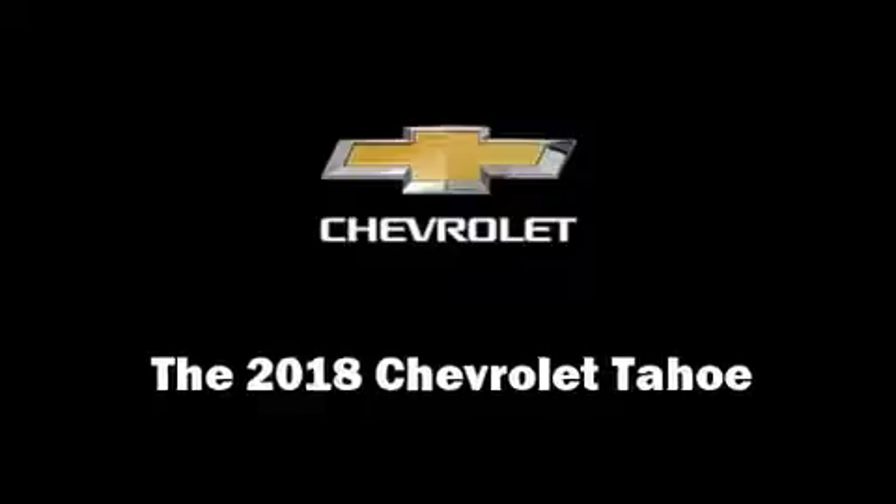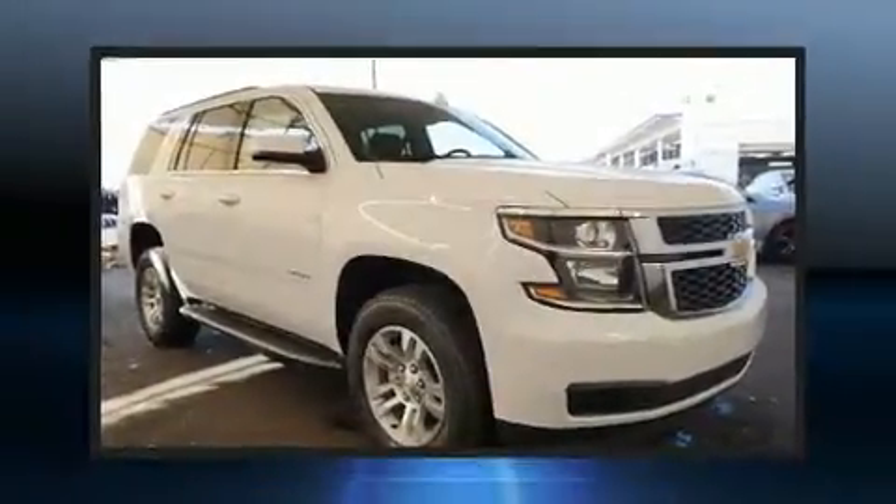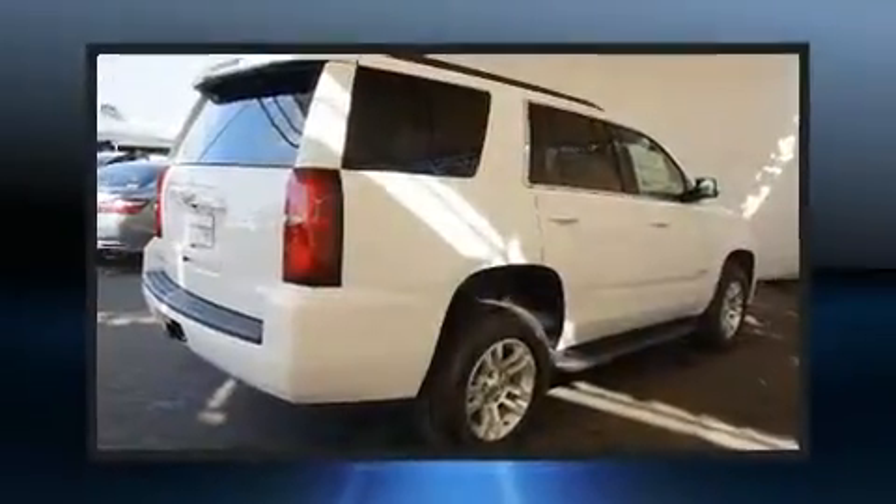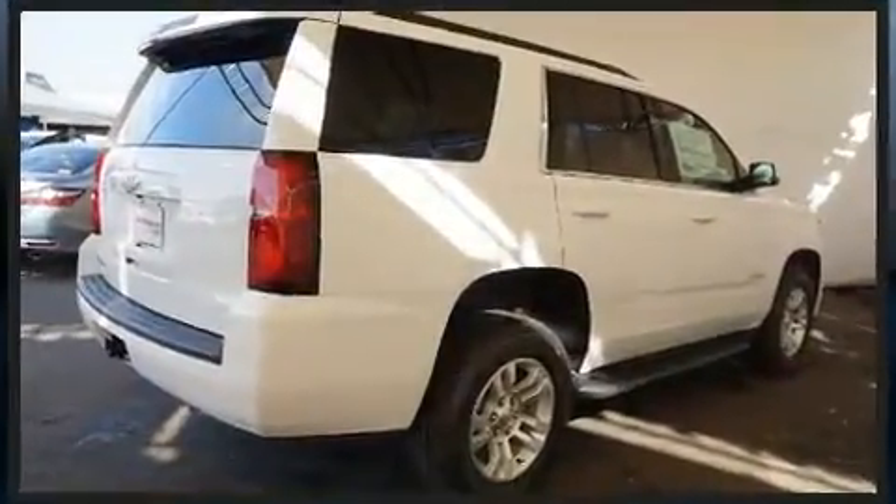Load your family into the 2018 Chevrolet Tahoe. It features an automatic transmission, rear-wheel drive, and a powerful eight-cylinder engine. All of the premium features expected of a Chevrolet are offered, including power front seats and front and rear air conditioning.